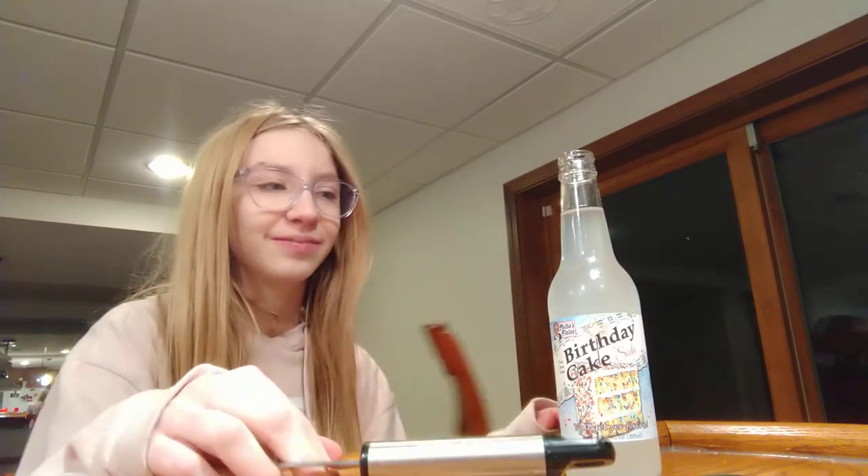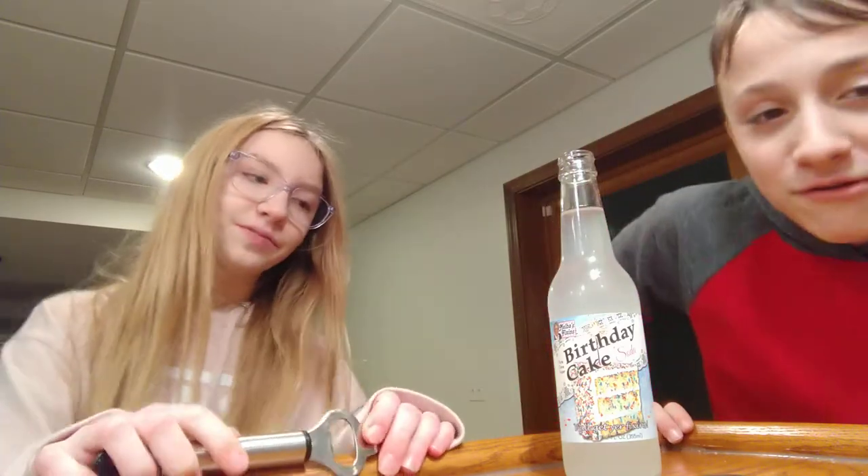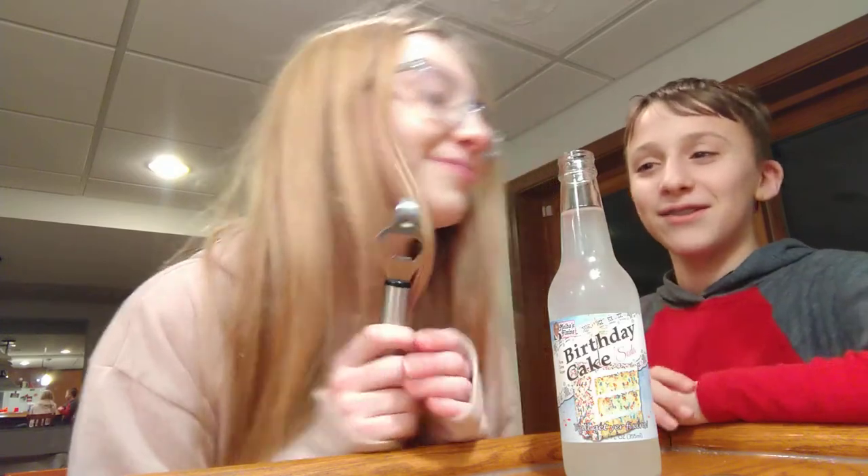It smells like birthday cake, I'll give it that. I don't know if it tastes like it. Do you want to start first? Sure — even if it tastes nasty I'll still try it.